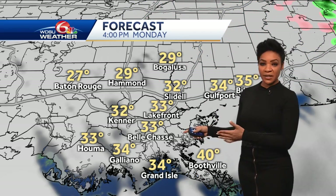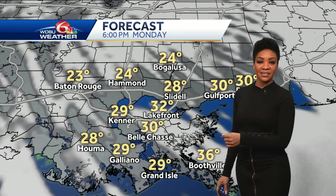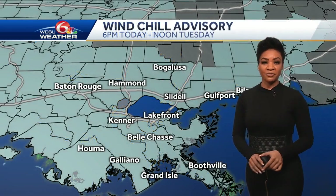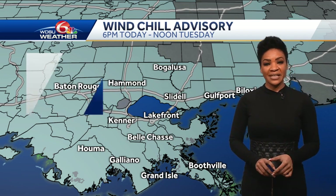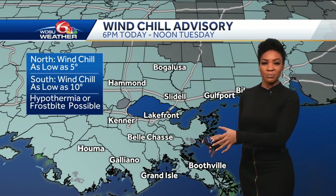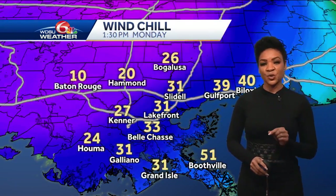Even towards 4 o'clock, we're dropping near or below the freezing mark. Anything that the rainfall has left around will freeze this evening and tonight, and that will result in a hard freeze for tomorrow morning as well. Winter advisory from 6 PM until noon tomorrow — that's for wind chills of single digits north of the lake and around 10 degrees on the south shore. This is bone-chilling cold; hypothermia and frostbite can set in in a short amount of time.